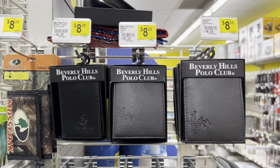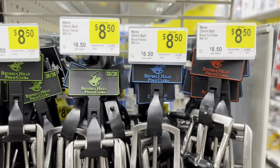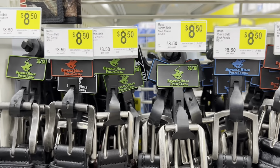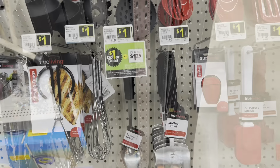On an end cap I found some wallets and some belts. The belts were $8.50 — Beverly Hills Polo Club — in black and brown, a couple of different styles.